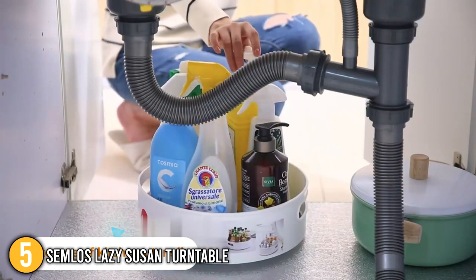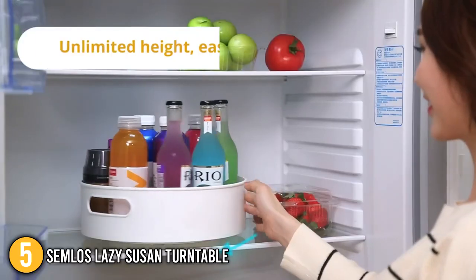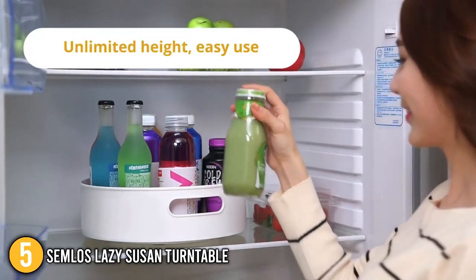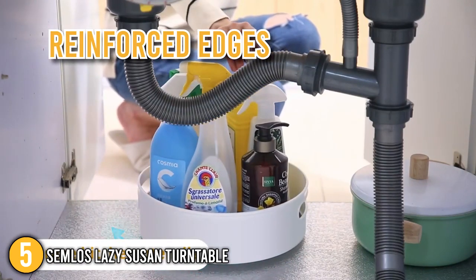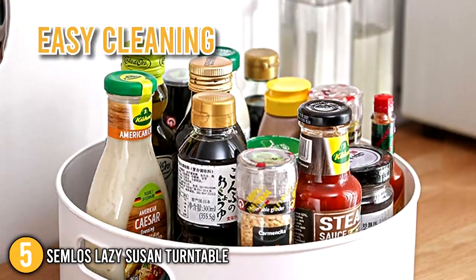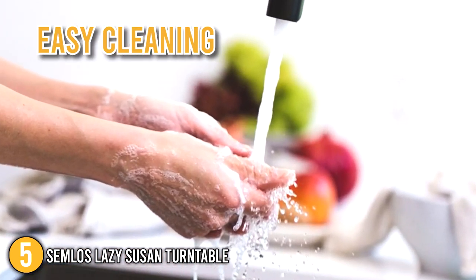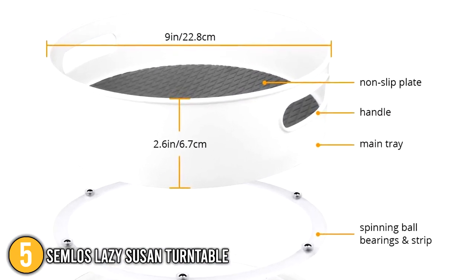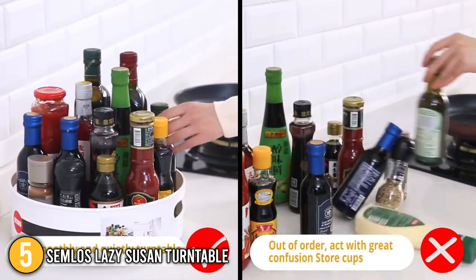This organizer rack features two smooth handles on both sides for easy movement and can hold a high load of more than 5,000 grams. It's made of strong polypropylene that won't break easily and has reinforced edges to keep objects from spilling out. Cleaning this turntable is very easy — you can just use water and mild soap. The surface is covered in non-slip latex dots which prevents items from falling out while it rotates.